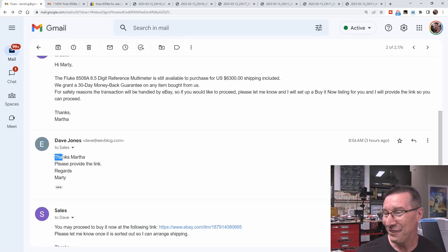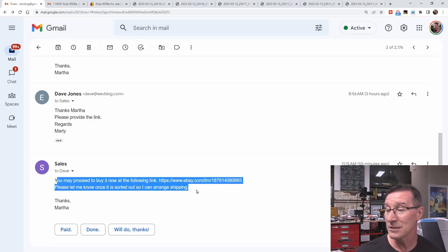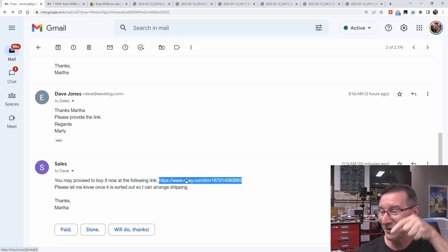You can start to sniff where this scam is heading. I replied: 'Please provide the link.' A couple of hours later: 'You may now proceed to buy it now at the following link. Please let me know once it's sorted so I can arrange shipping.' And the link looks like an absolutely legit eBay link - but if you hover over it, you can see down in the corner it's a tiny URL link. What are the odds this actually goes to eBay? Zero.